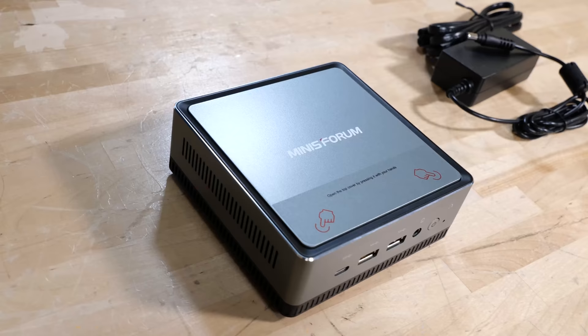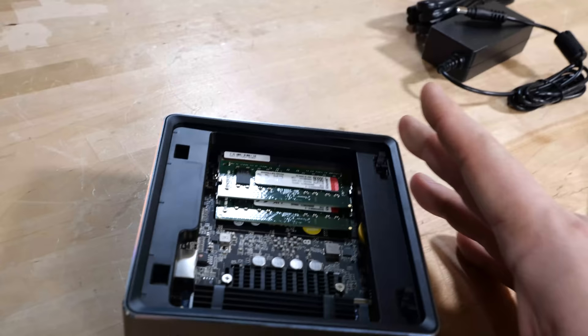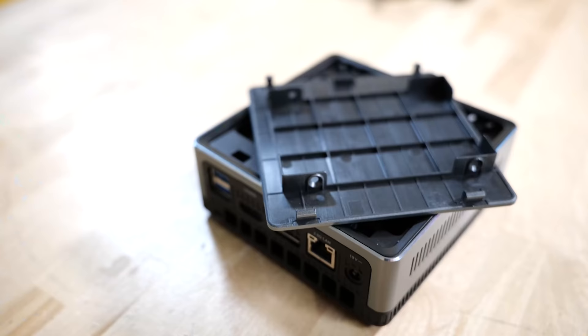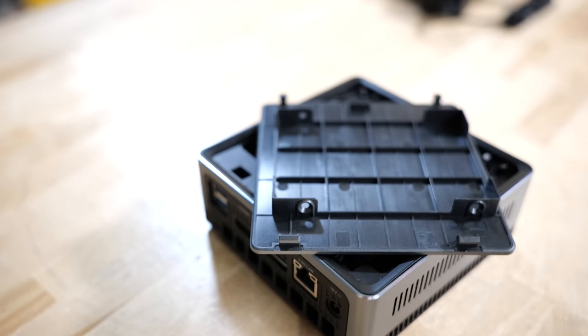This is the UM-700, running a Ryzen 7 3750H — four cores, eight threads, base clock 2.3 GHz, turbo up to 4 GHz. This one has 16 gigabytes of RAM in a dual-channel configuration and a 512 gig SSD. Physically there's also enough room for a 2.5-inch SATA hard drive.